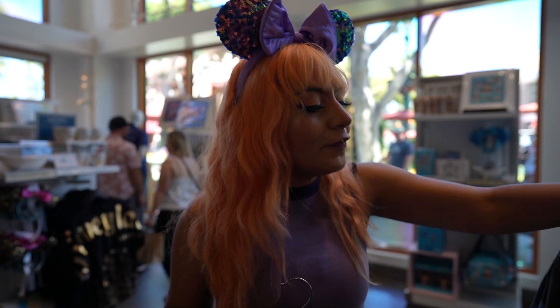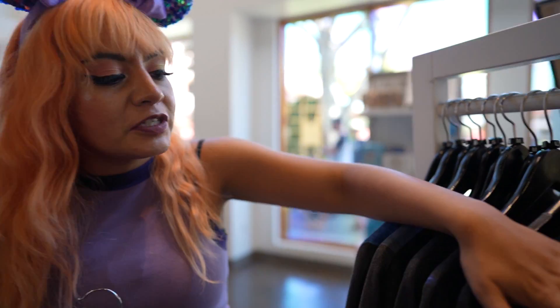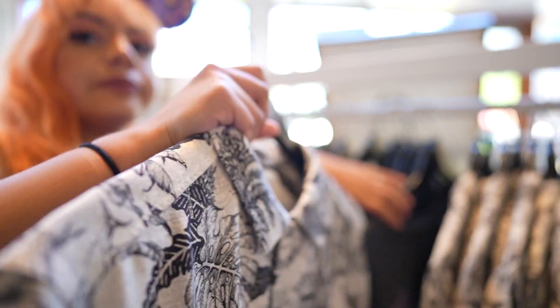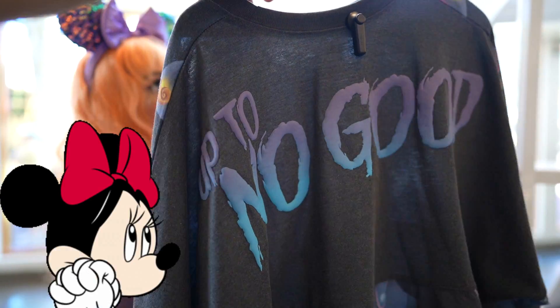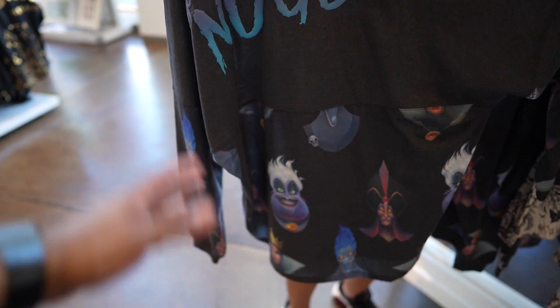They also have a whole bunch of the villain spirit jerseys in the Wonder Ground Gallery as well, in case you're looking for a specific size — those go from extra small to 2X. Look how gorgeous this is — it says 'up to no good.' They're gorgeous.